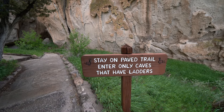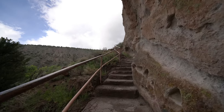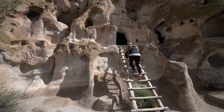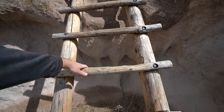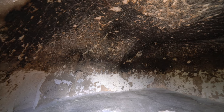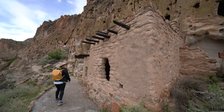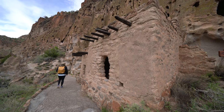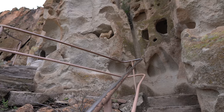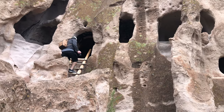Only enter the caves that have ladders. Along this trail, there are multiple places where wooden ladders give you access to small caves, which are either naturally occurring or carved out by the early inhabitants. This whole portion of the trail is really impressive — it's super narrow and there's lots of things that you can look at and explore, as well as a few ladders that allow you to climb up into the caves.